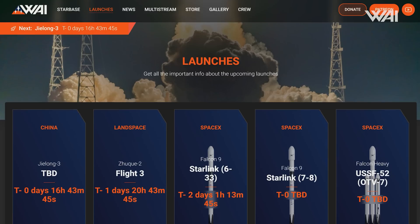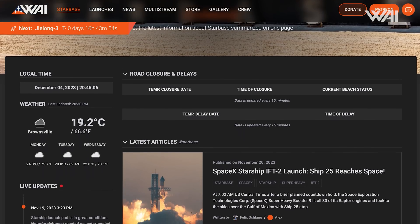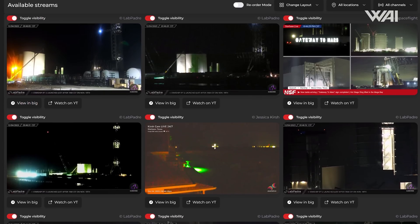Check our new website as well — launch previews, road closures, the latest weather report, and our multi-stream viewer at whataboutit.space. The link to our Patreon page and the new website is in the description. Thanks to all of our supporters who have fulfilled dreams for our team. We cannot thank you enough — you guys are awesome.